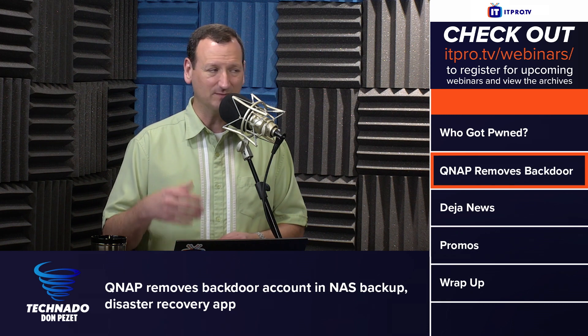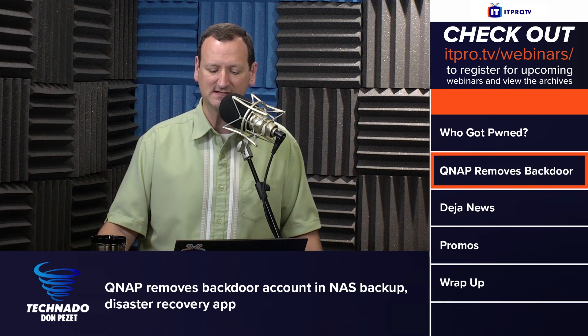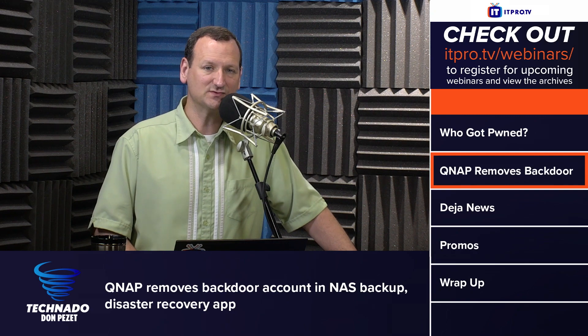They have pushed an update. If you update the HBS, it will remove the vulnerable pieces and protect you, but you do need to be aware that you may already have ransomware or malware on your system as a result.